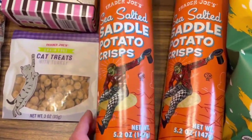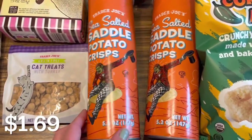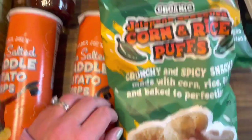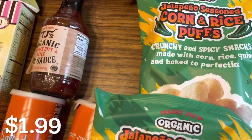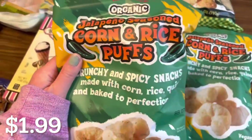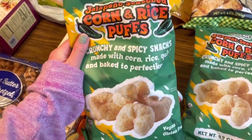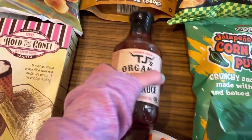I got two containers of our favorite sea salted saddle potato crisps — these are better than Pringles, for real you guys. And then I got two bags of our favorite organic jalapeño seasoned corn and rice puffs. This is my most favorite snack of all time from Trader Joe's. You have to try it if you haven't before.